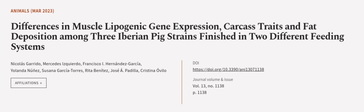This article was authored by Nicholas Garrido, Mercedes Izquierdo, Francisco I. Hernandez-Garcia, and others.